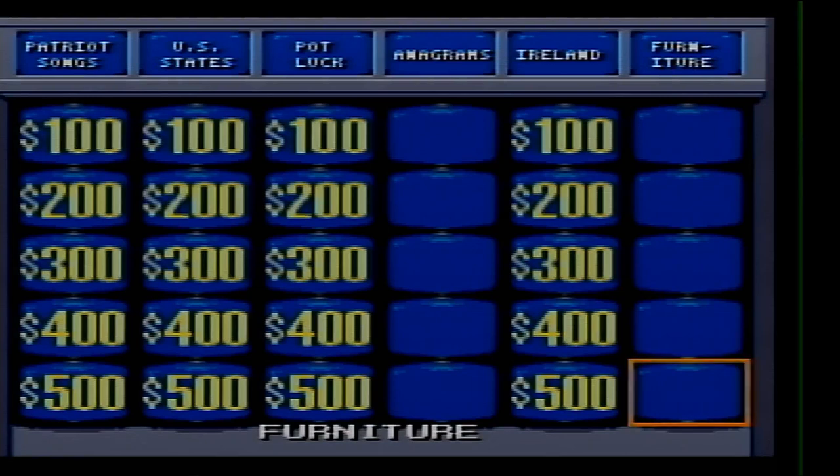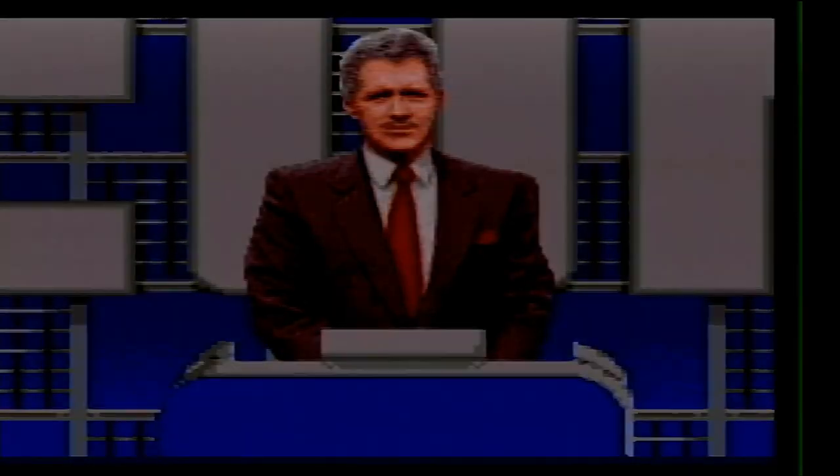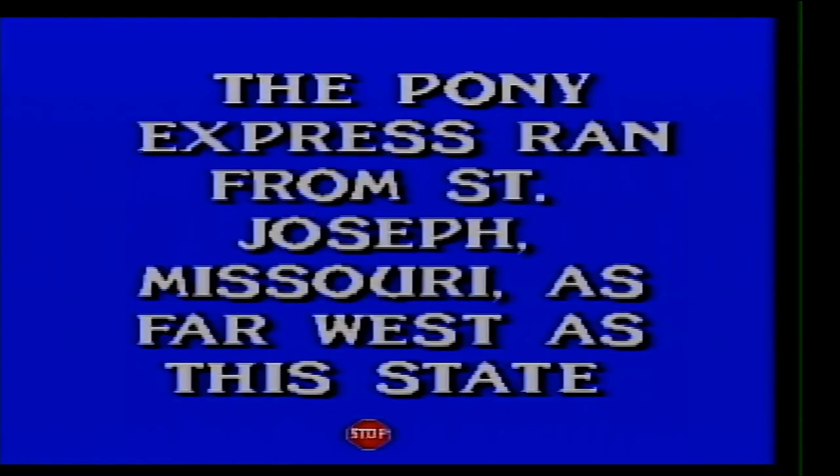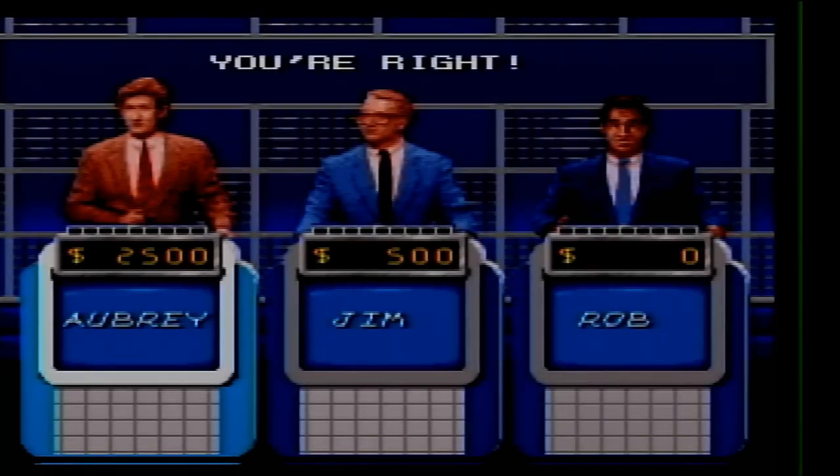We have four categories left. U.S. States, 100. The Pony Express ran from St. Joseph, Missouri, as far west as this state. What is California? California. Got it.